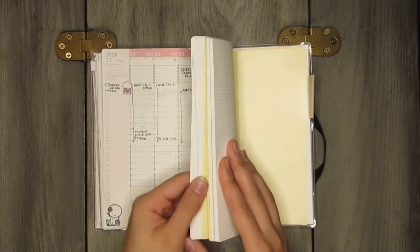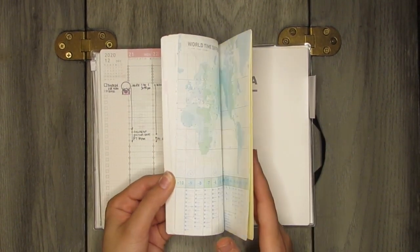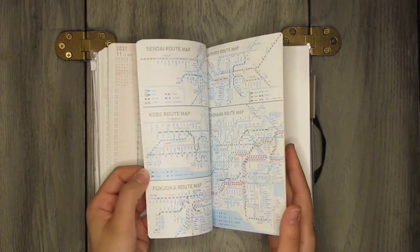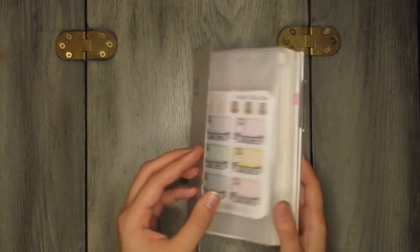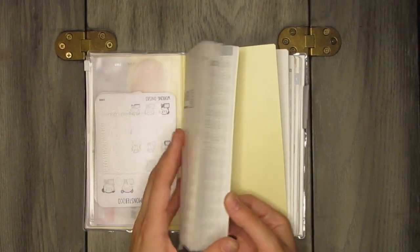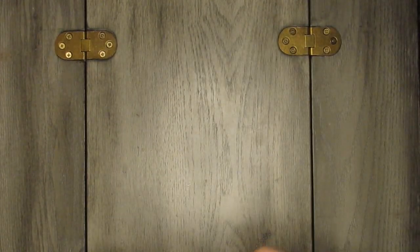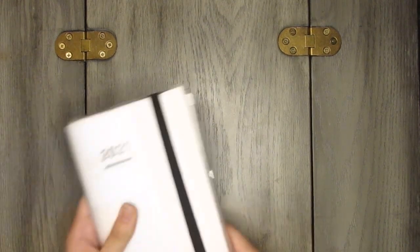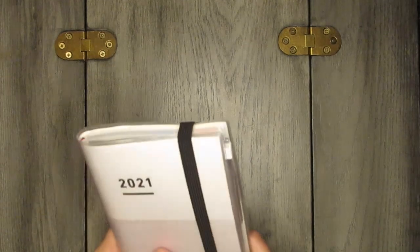You get weekly spreads, no note pages in the main diary, but plenty in the idea booklet. The life booklet is full of lists for everyday use. I love how compact it is — this is always something I'll have with me on the go.